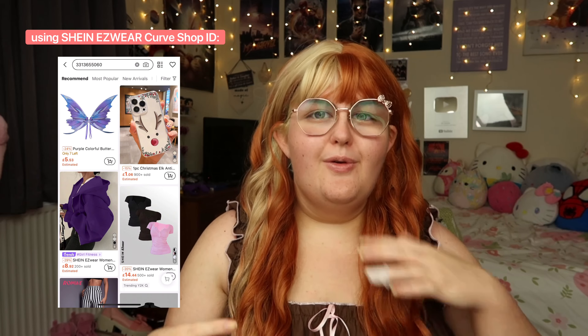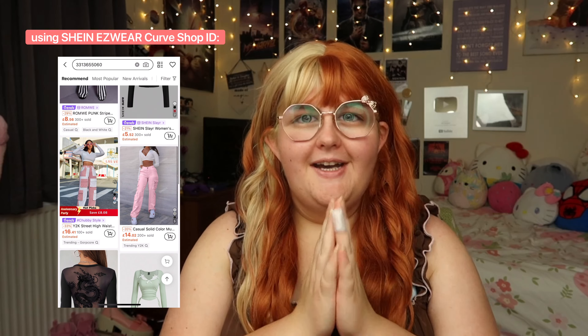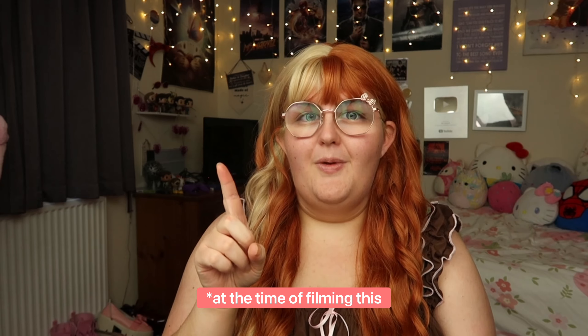Hello everyone and welcome back to my YouTube channel. Today I'm bringing you my first autumnal Shein haul of the year. We are moving more into spooky season and just September, October, November kind of clothing pieces now. So away with the summer stuff, we are now moving on to the good stuff. In my opinion the best half of the year — September to December — because we've got my birthday next week, Halloween and Christmas, so I'm very excited.